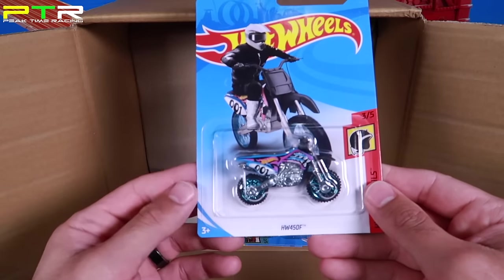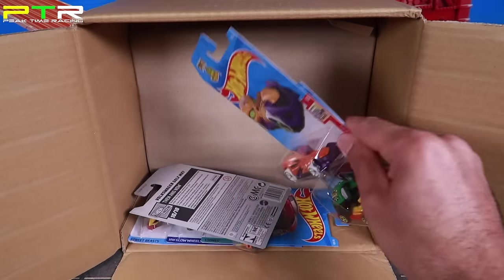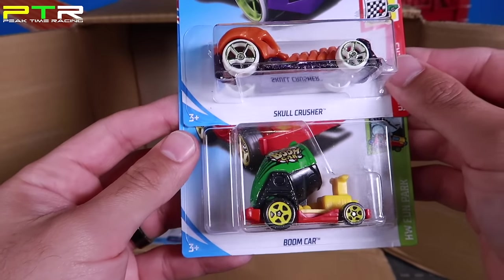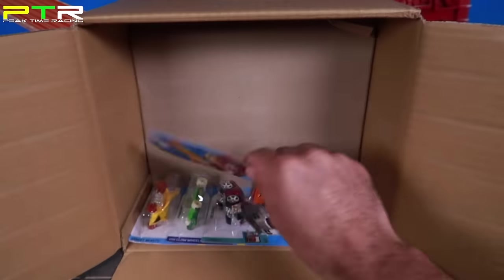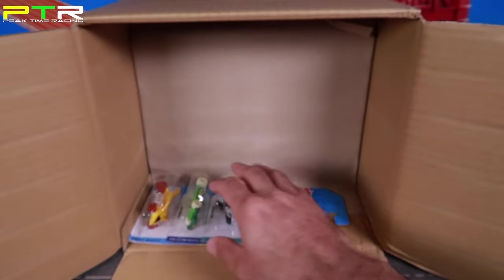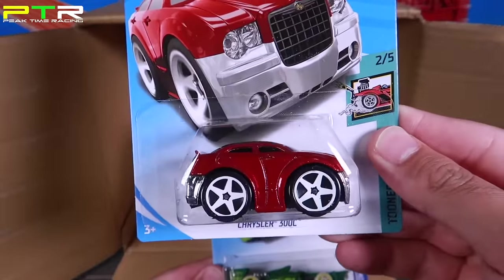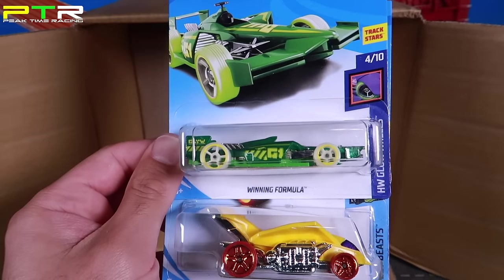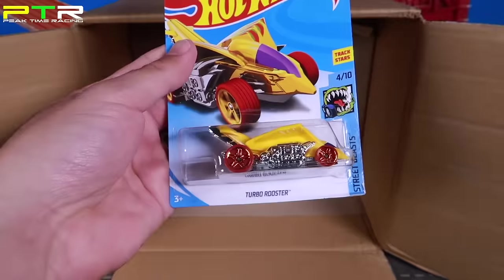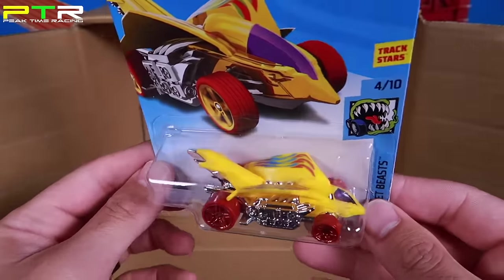We've seen the HW450F dirt bike before. We've got Skull Crusher in a different color. A new color of the Boom Car. And the Volkswagen Golf MK7, which we've seen before. We've got a new color of the Chrysler 300C Tuned Out version, then a Winning Formula in another color. We've got the Turbo Rooster in a new color variation — I think we saw a red one previously.